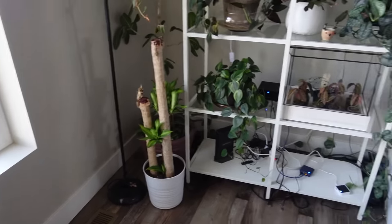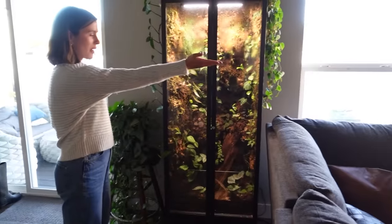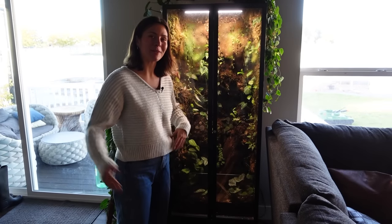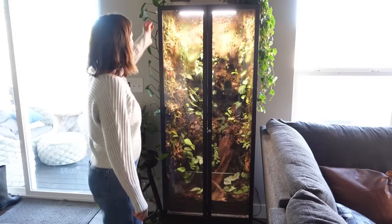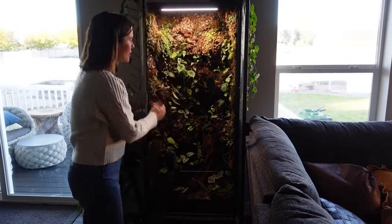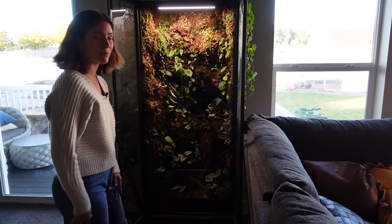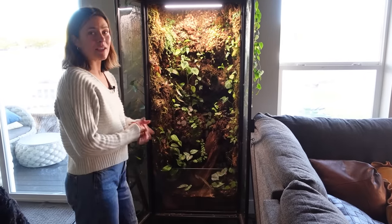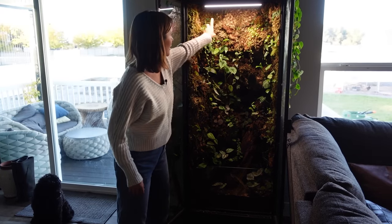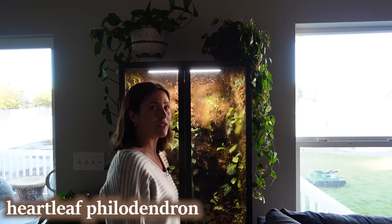We'll start behind the couch. This shelf is on the other side — this is the dividing point of the living room and kitchen. I recently did a full tour of this whole shelf so I'm not going to show you every single plant in here. It is growing in quite nicely — I did this almost exactly a year ago. From here down looks great; that's kind of been a struggle.